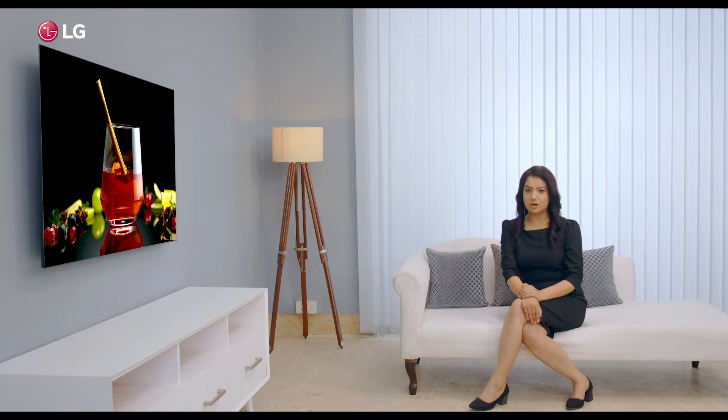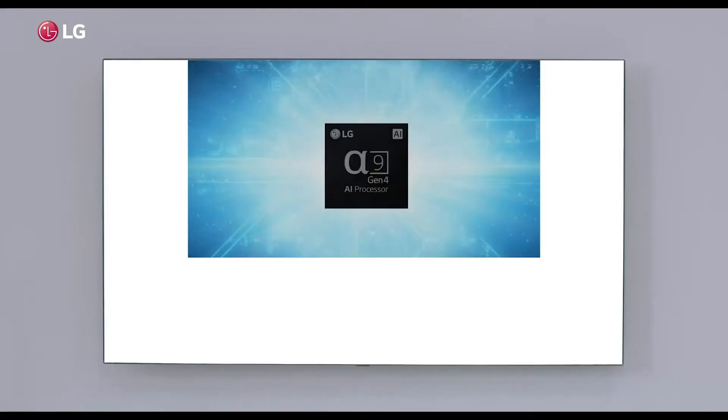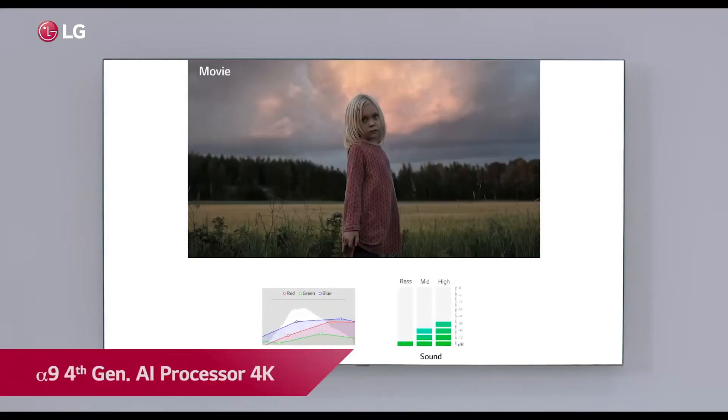Powering the OLED panel is LG's own unique 4S technology. 4S stands for Sharp Picture, Swift Response, Smooth Motion and Slim Design. At the core of the TV is the tested Alpha 9, 4th generation AI processor 4K.